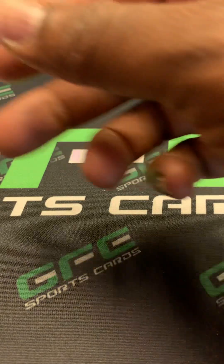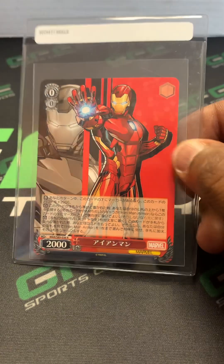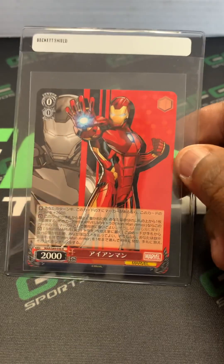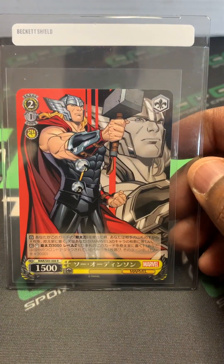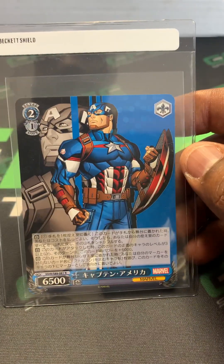I wanted to incorporate some Marvel. This is a Marvel Iron Man out of the 2022 Japanese variations. You got the Thor and the Captain America.